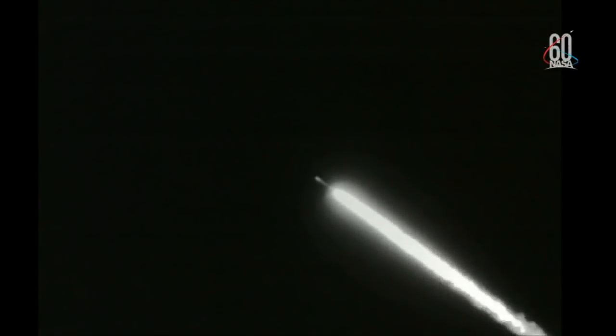We have burnout on all four motors. Delta will hold on to those motors for an additional 20 seconds prior to jettison. Now, one minute 20 seconds in, standing by for motor jettison. And we have good indication of jettison of all four solid rocket motors.